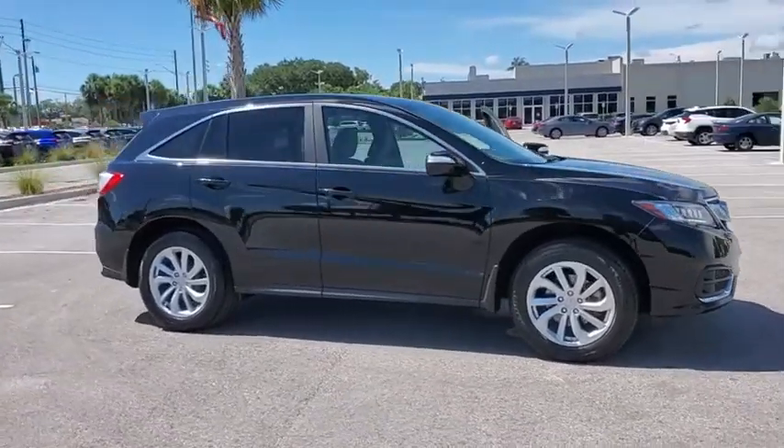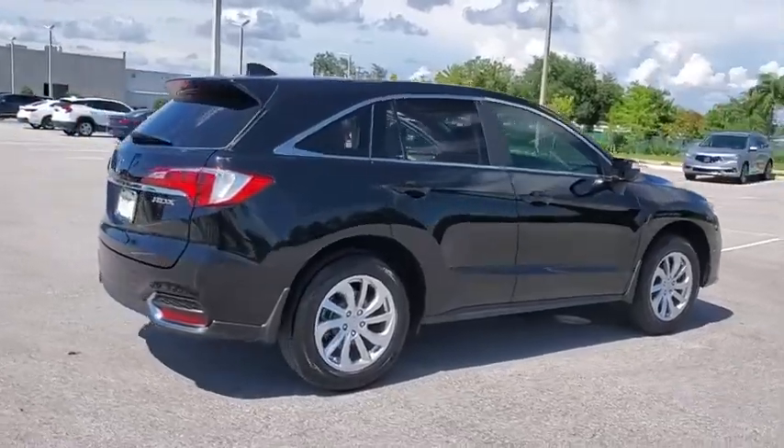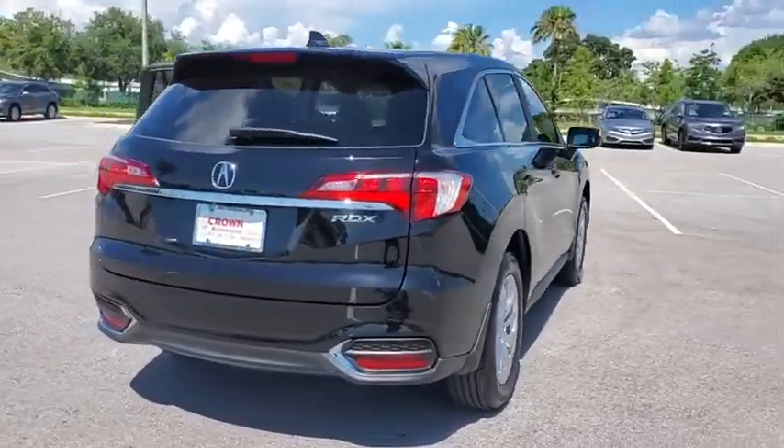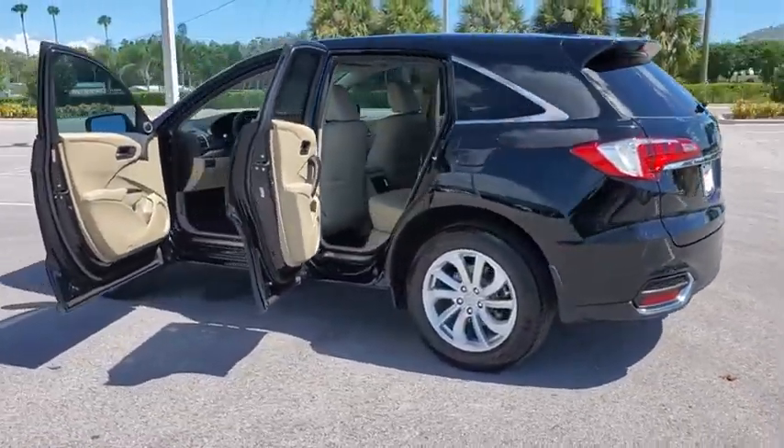Looking for the right vehicle? Check out the 2018 Acura RDX. Viewed as Acura's answer to BMW's sporty X3, the RDX offers a stylish interior, plenty of sport, and a nice amount of utility.